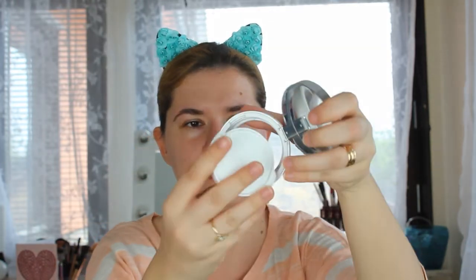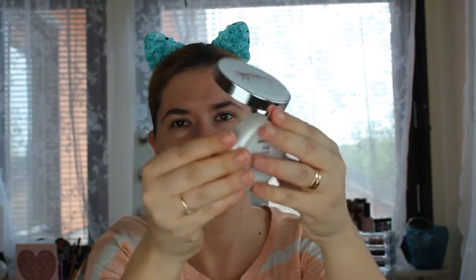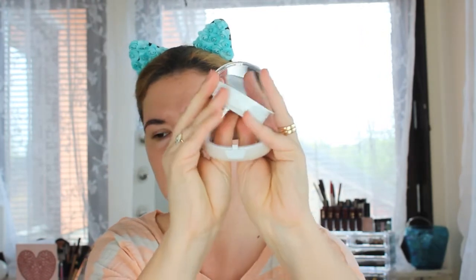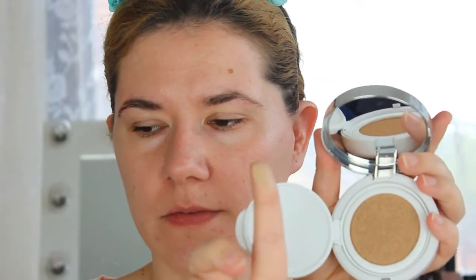Let me take this off — that click sound means it's closed. When you want to replace it with a new one, you just push it upwards, take it up, and put in the new one. Let's zoom in — this is how the foundation looks. I think I have the second shade, number 23. They only have four shades and you open it like this. That's the foundation — I hope it matches my skin tone. The lightest shade felt too light and the others too dark.